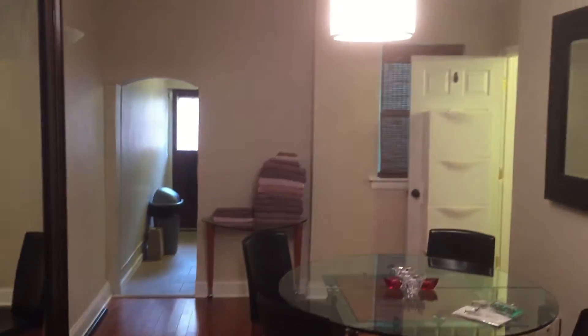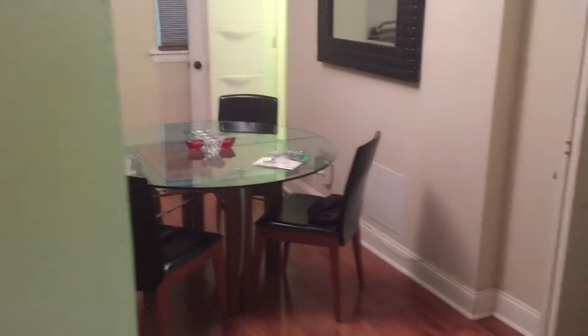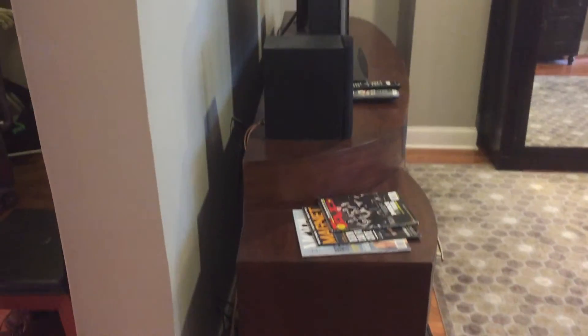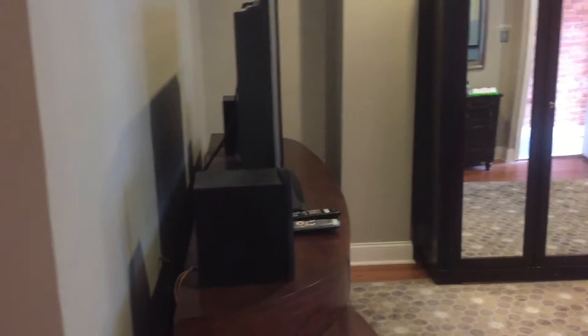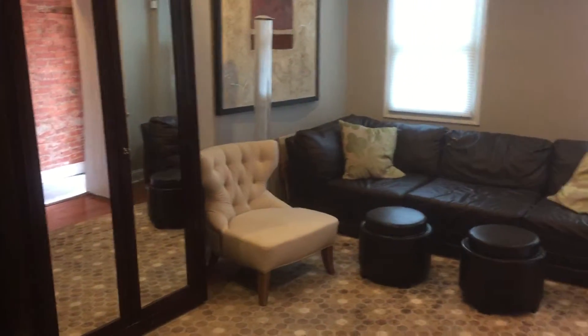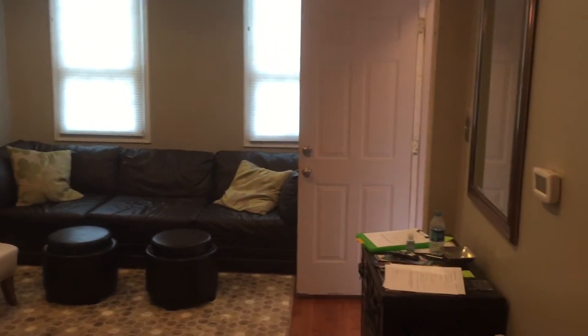This is the dining area here, which opens to seat six if you would like — we have six chairs. That is the entertainment center with a 42-inch TV, a full-size armoire, nice artwork, and mirrors.